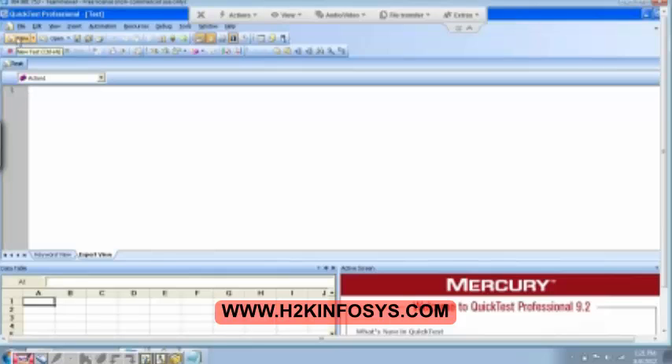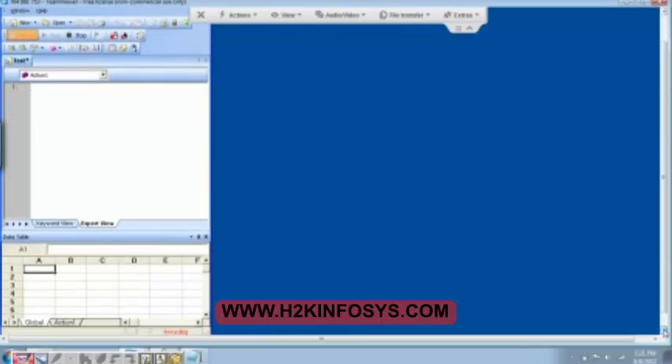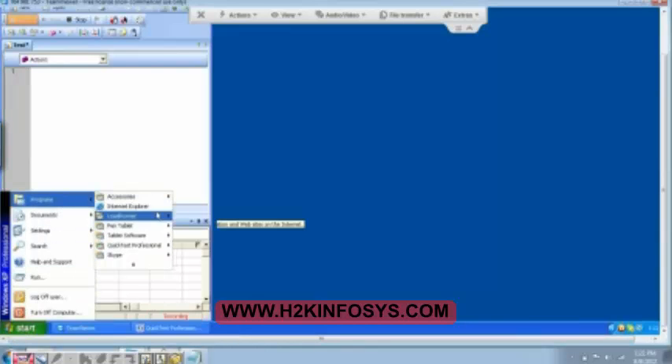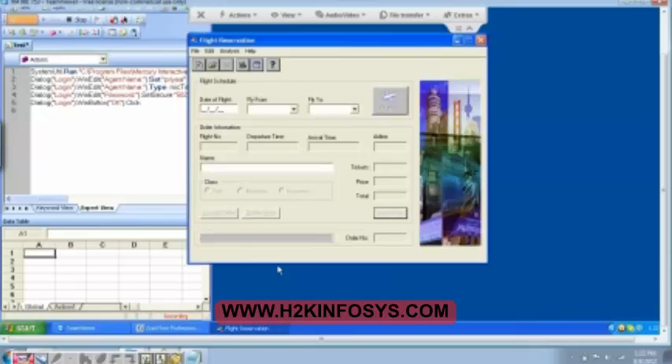Let me quickly record it again. Go to the new test and then click on the record button — Windows application. Click on OK. Now I have to scroll down. Then I go to the programs, QTP, sample application flight. And then I type in as Priya, and then I enter Mercury, and then click on OK button. So it is logging into the application.